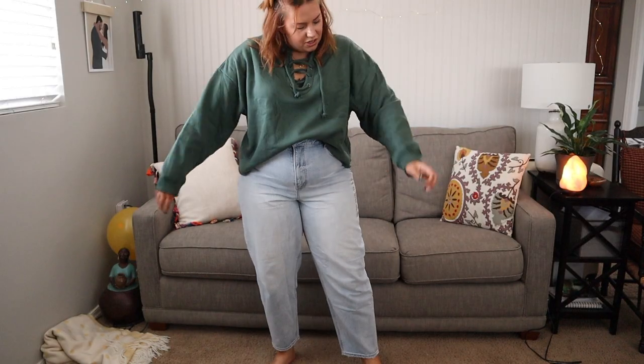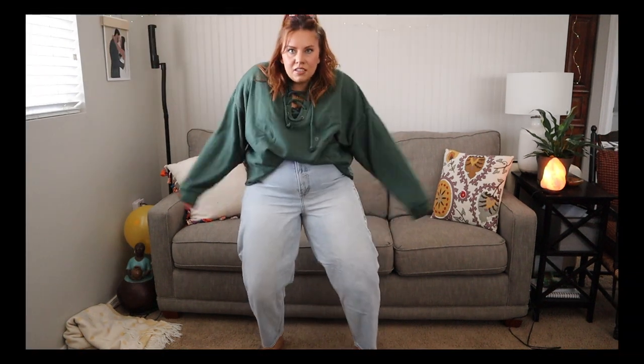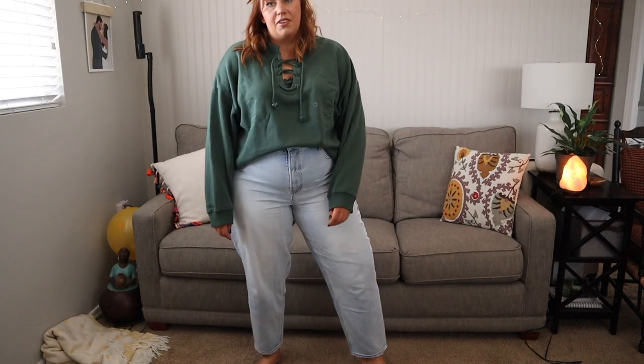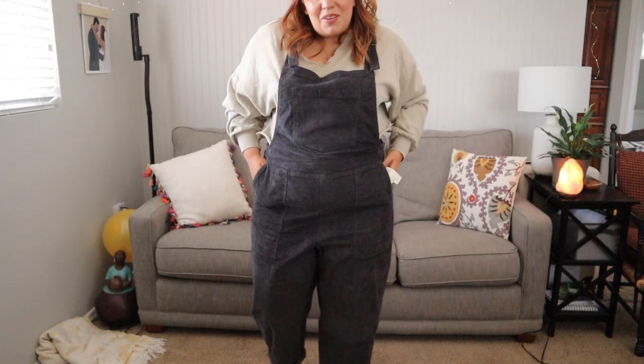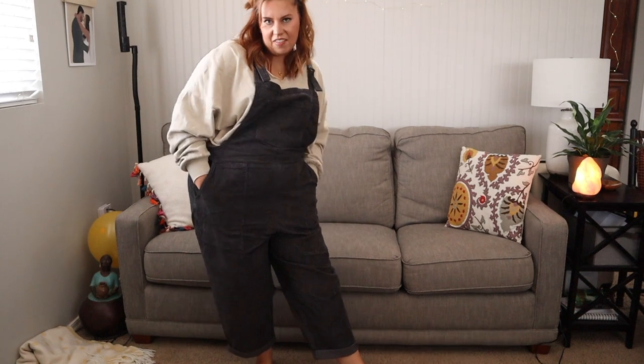So this is the sweatshirt — super cute. To be honest, I probably would have sized down if I could. It's a really gorgeous color and super comfy. It tucks into jeans nicely, but I could have easily sized down. Super comfy, super soft — it's a sweatshirt, so that's going to be good.